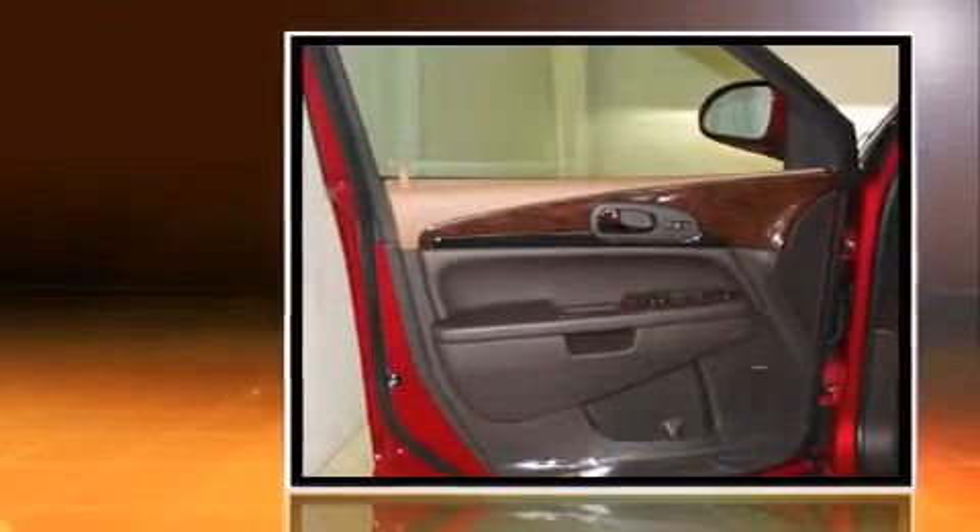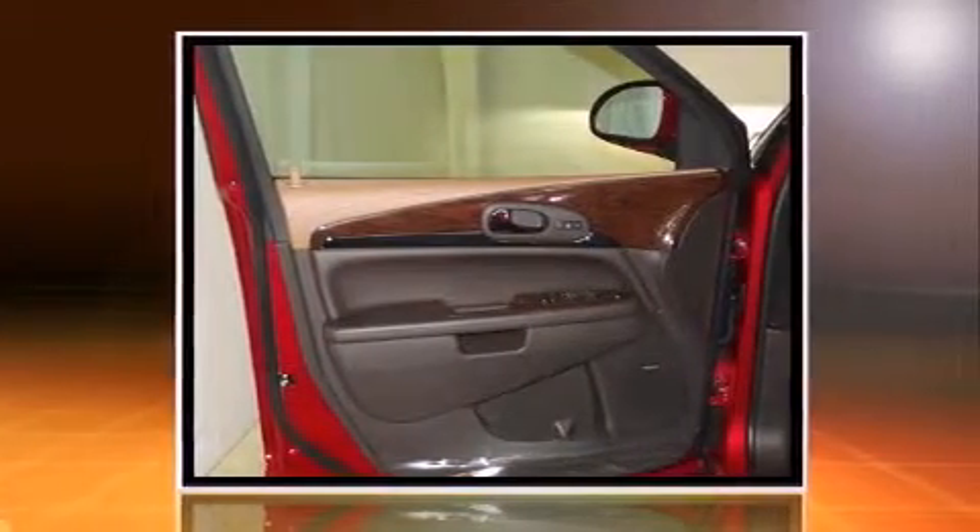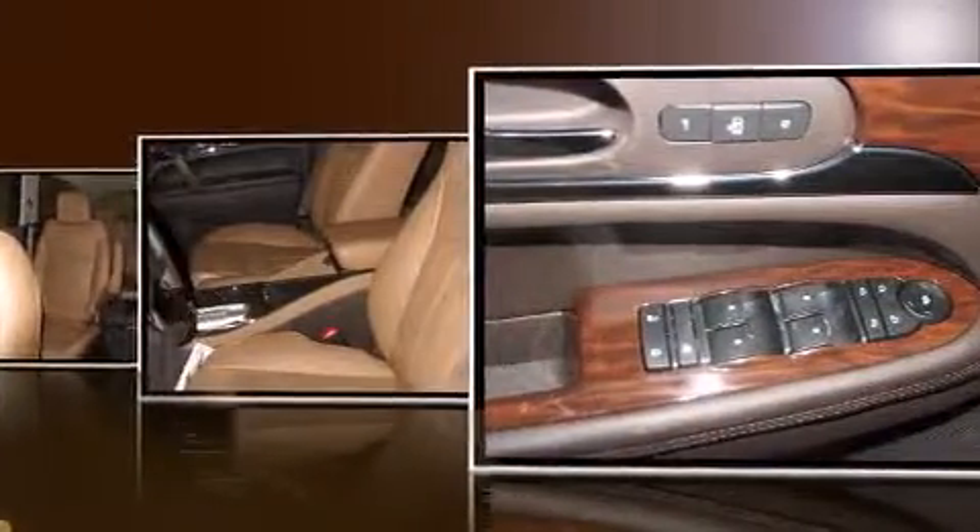A wealth of standard features means that you no longer have to sacrifice. Like all-wheel drive, an automatic dimming rear-view mirror, blind spot sensor, and one-touch window functionality.